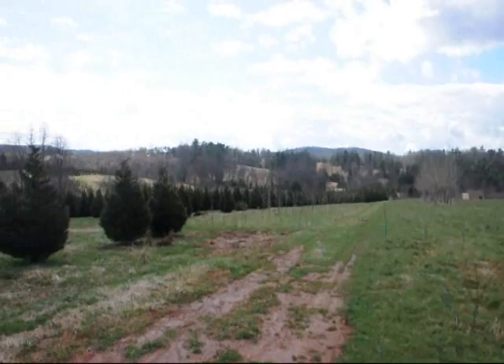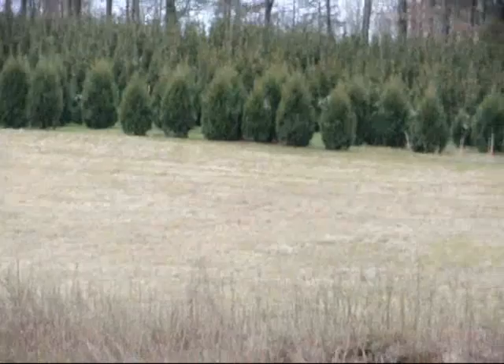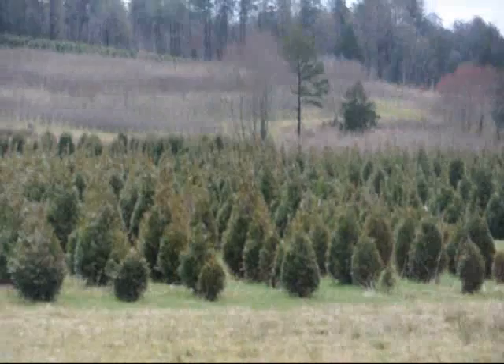This is a field of Leyland Cypress — 8 to 10 and 10 to 12-foot are down in there. Give us a call at 215-651-8329. This is a block of Green Giant Arborvitaes. More Green Giants at the top of this next field, with Niagara's in the base. And some more Niagara's and Green Giants over in there, and more Green Giants all the way up through there.